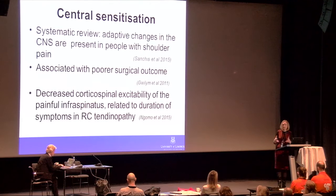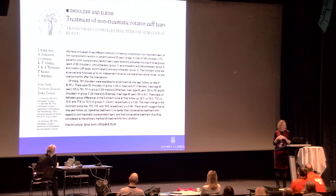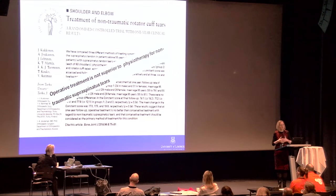They are following up to examine whether rehab can change this and how long it takes, which might help us understand dosage — how long we need to be treating people for and what timescales for recovery might be.